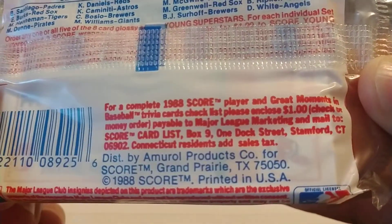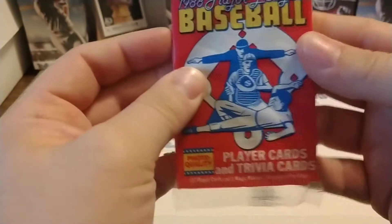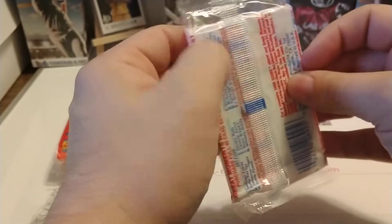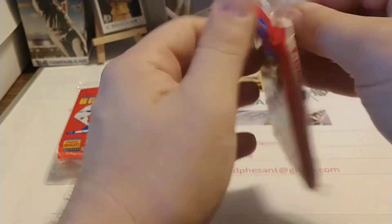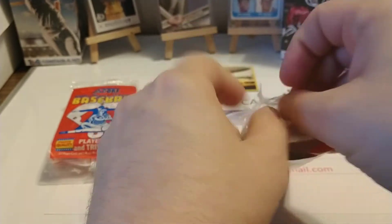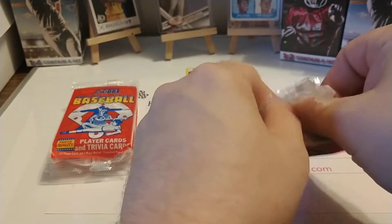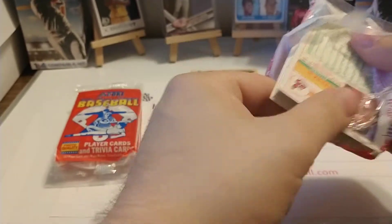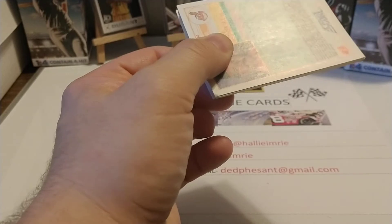Different ones there on the back. The key rookie in this set is Tom Glavine. There's a few other rookies — I think Bill Ripken was one of them. Not really anything spectacular. In fact, 1988 Score is not listed in the monthly Beckett magazine. You actually have to get the year-end issue, what I call the Beckett Almanac, if you want the checklist.